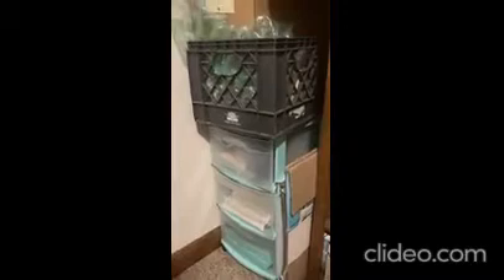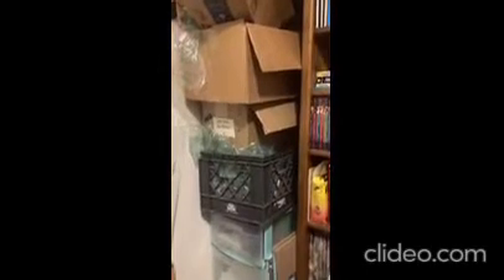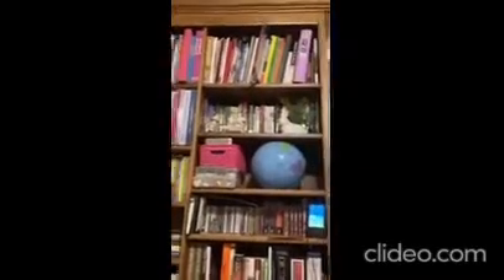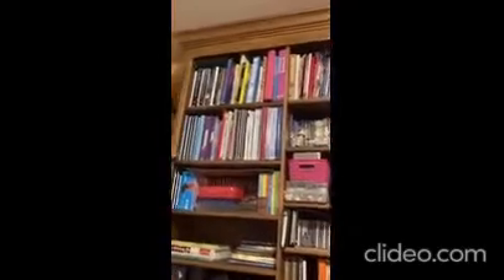Back in this corner is not homeschool-related at all — it's boxes I reuse for shipping things on eBay and more shipping supplies. Then we come to the second built-in bookcase, where I store my curriculum. There is a rhyme and reason to how it's arranged.